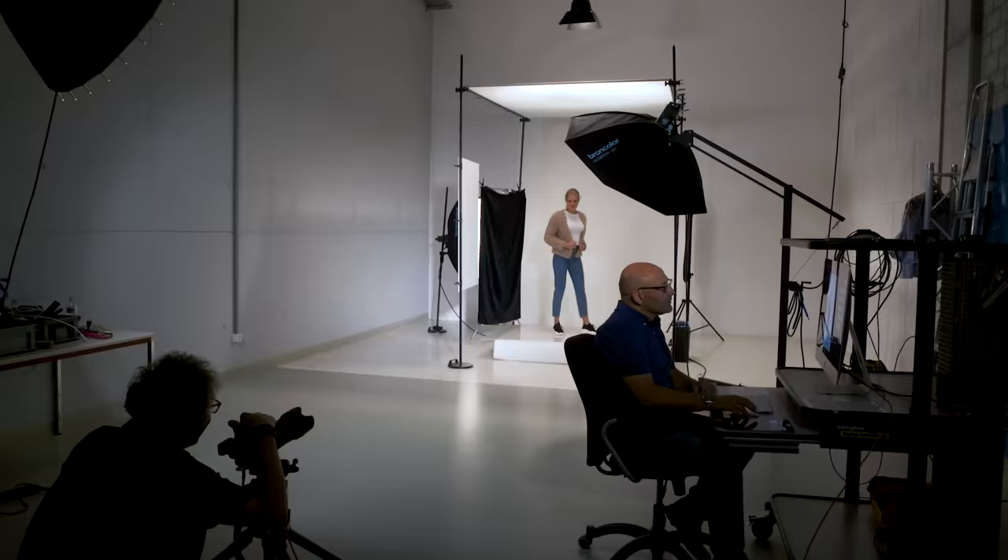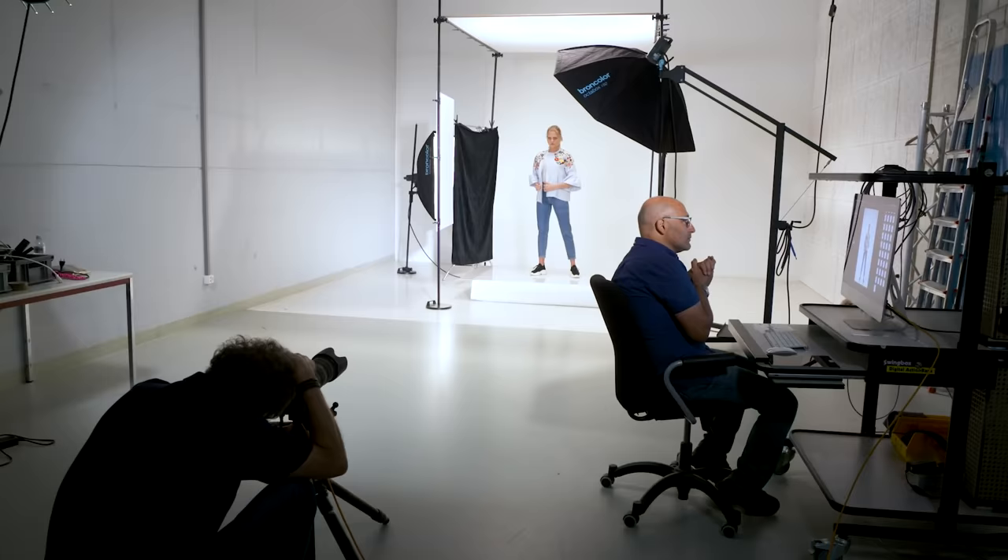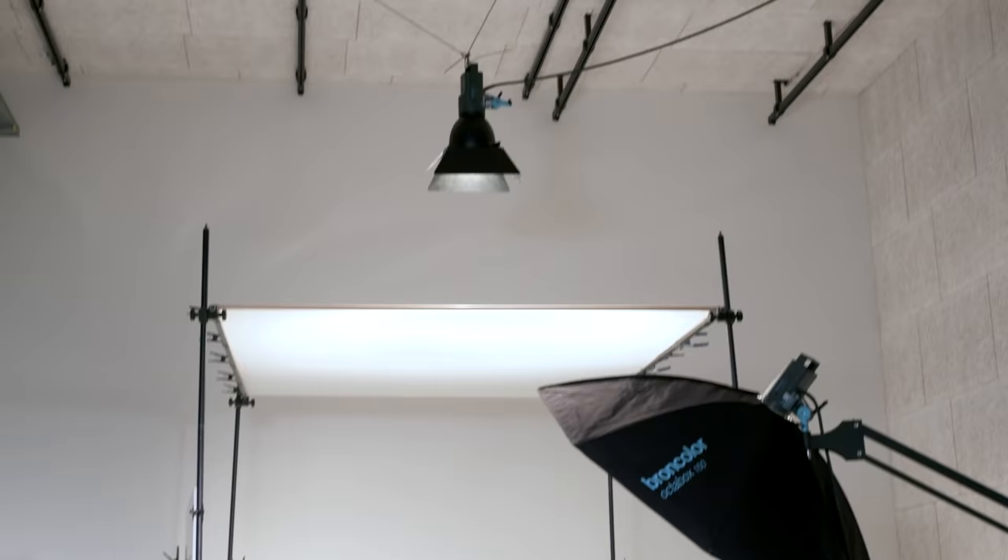Catalogue fashion is probably the next step up in terms of overall financial reward. This is where the photographer shoots hundreds of outfit changes with several different models for printed clothes catalogues or online stores. Some may use a simple white studio background while others are large location productions needing a full crew and with relatively decent budgets.